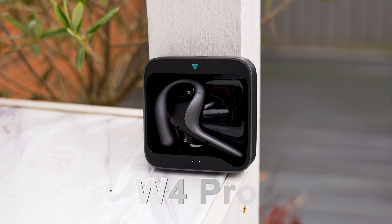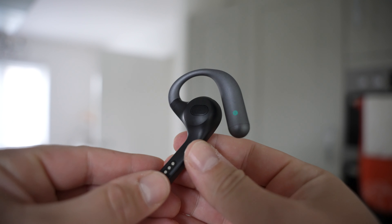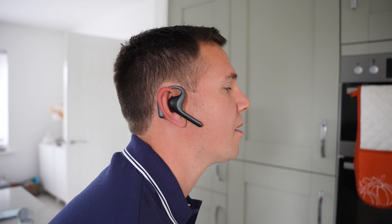Full disclosure before we get started: this video is sponsored by Time Kettle, and they've sent me the W4 Pro for free to showcase to you guys. In a nutshell, the W4 Pro are AI translating earbuds that you can wear to translate foreign languages into your own.